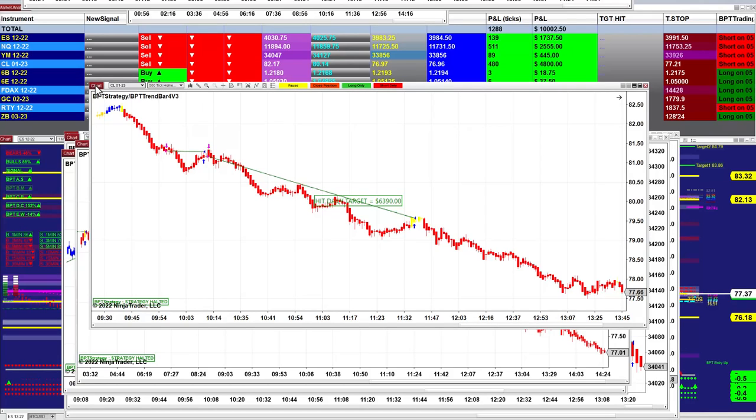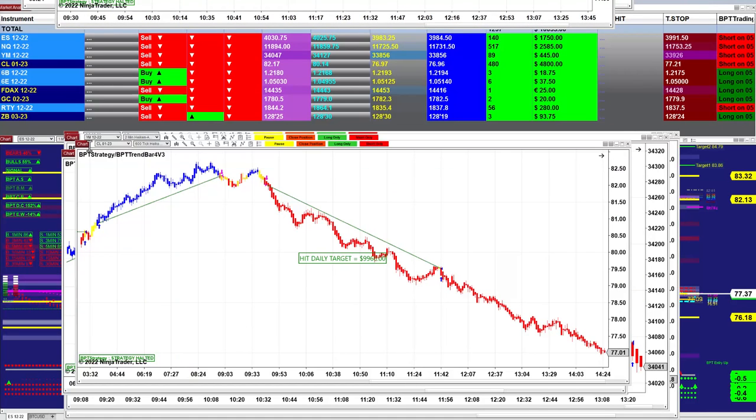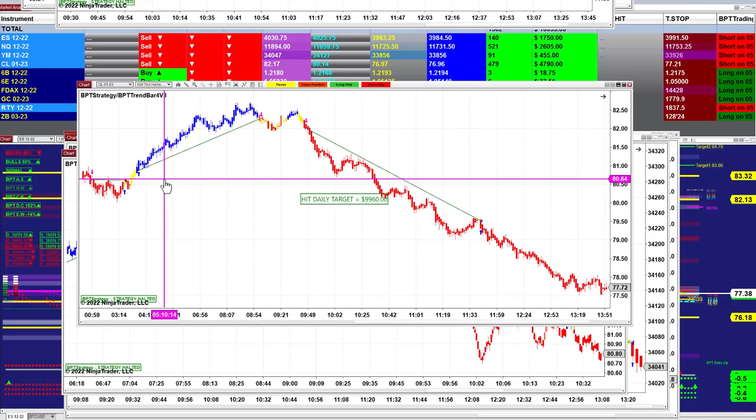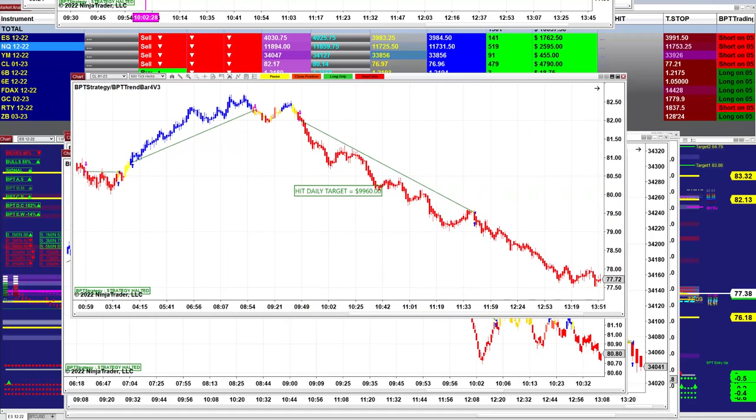The CL 500-bar takes $6,300. CL 600-bar takes $9,960. It's the same auto trade, the same entry — and you can see the difference is just the time frame.